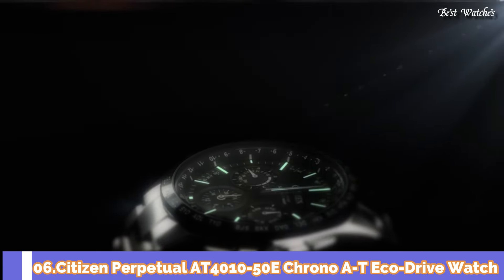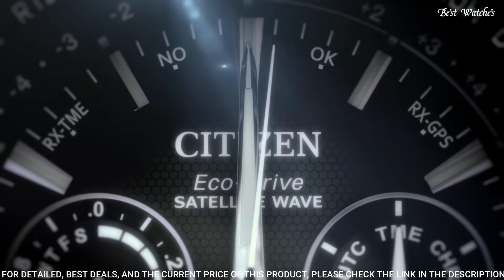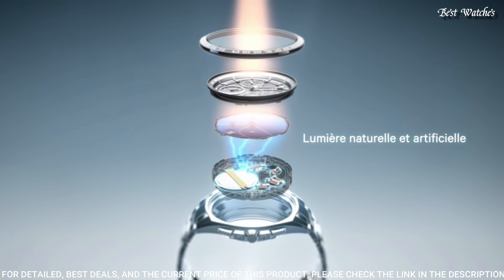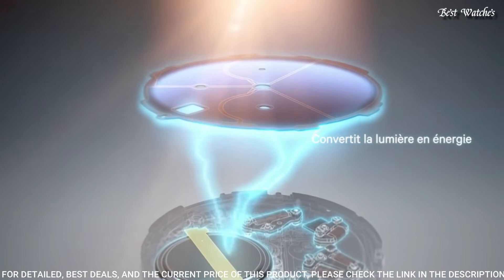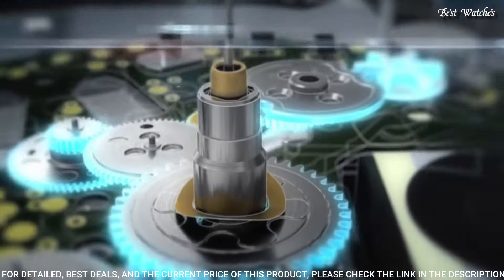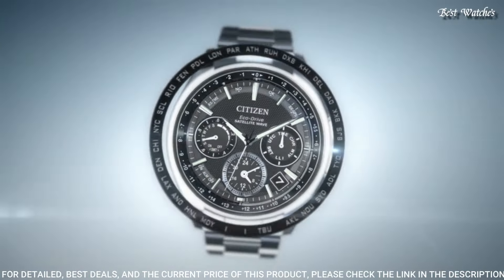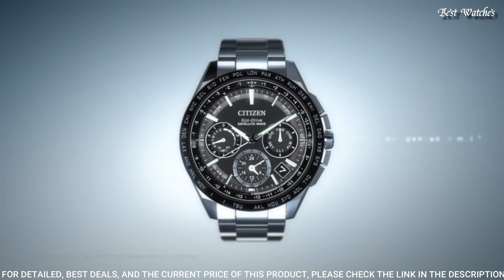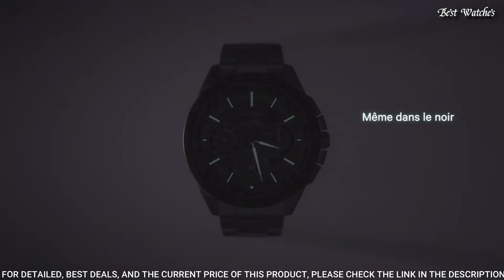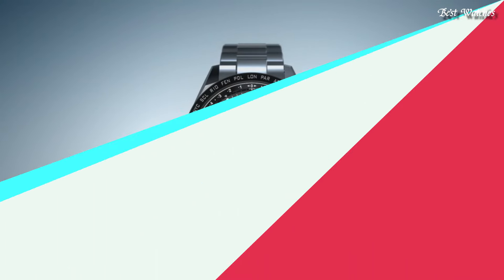Number 6: Citizen Perpetual AT4010-50E Chrono AT EcoDrive Watch. Titanium case with a titanium bracelet, fixed black titanium bezel with tachymeter markings, black and silver dial with luminous silver tone hands and index hour markers. Dial type analog, EcoDrive E650 movement with atomic timekeeping radio-controlled, scratch resistant sapphire crystal, case diameter 42mm, case thickness 13mm, band width 24mm, water resistant at 200m. Functions: chronograph, 1-second chronograph, power reserve indicator, alarm, day, date, 12/24-hour time.